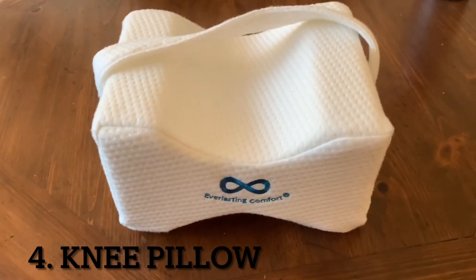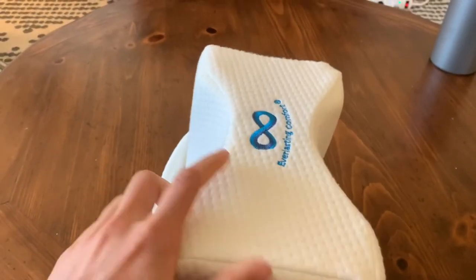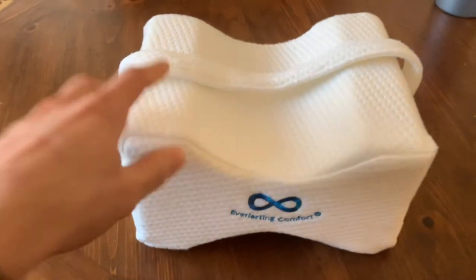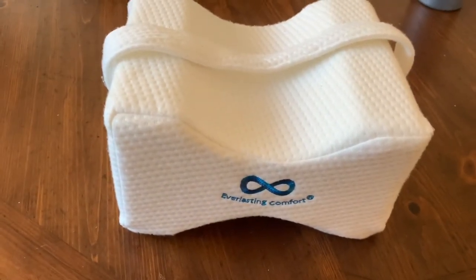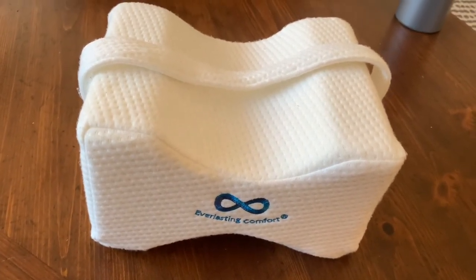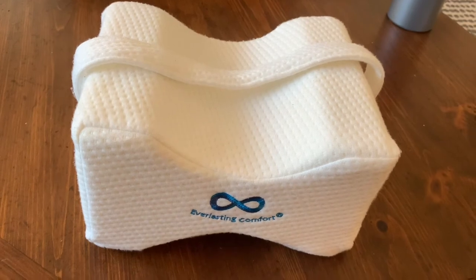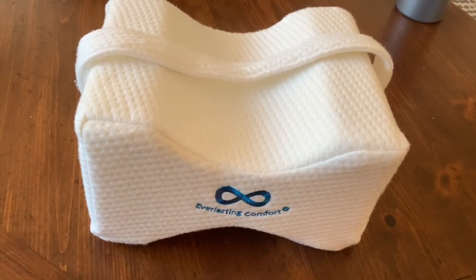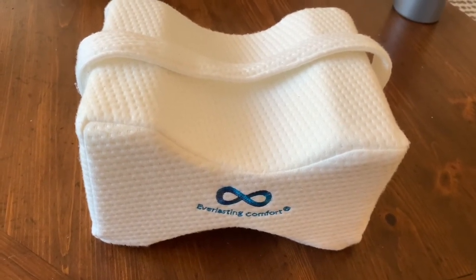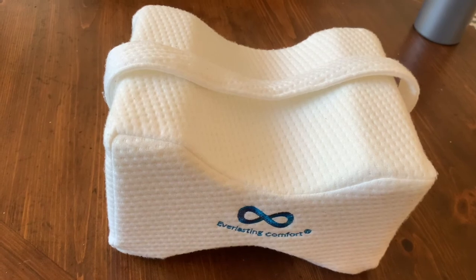Next is the Everlasting Comfort pillow. I got this because I was initially having trouble sleeping. It goes between your legs and has a strap that secures it to one of your legs to keep it in place. It was super beneficial early on because it allowed me to start sleeping on my side after just a few days. One of the biggest struggles in the first week after surgery was being stuck on my back all night. This pillow let me move around comfortably without risking my leg going into a compromising position.